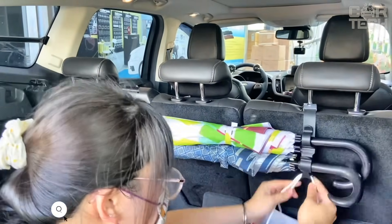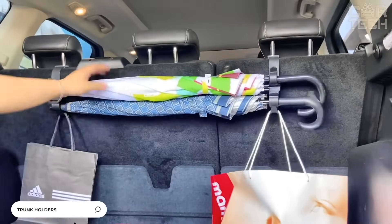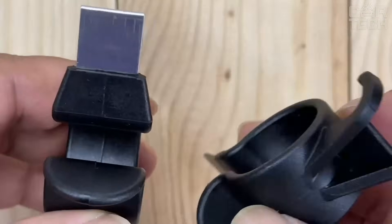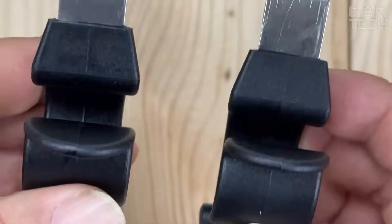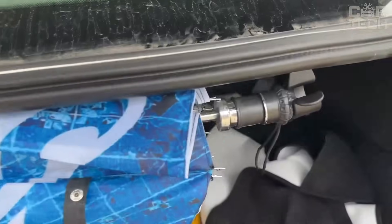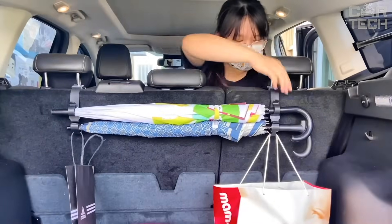Every car owner wants to maximize the use of the space in the trunk. Universal trunk holders will help you do just that. Two plastic holders are attached to the trunk lid and securely hold an umbrella of any size or other small objects. The supply includes two plastic holders.